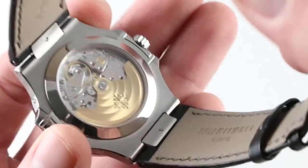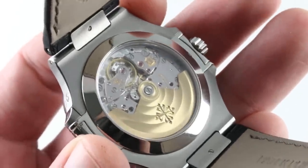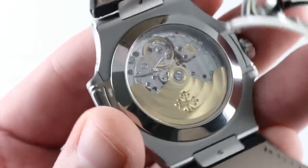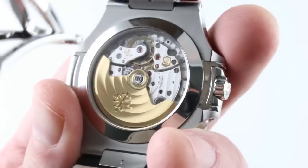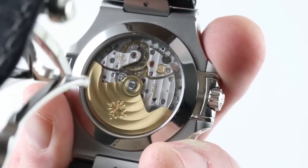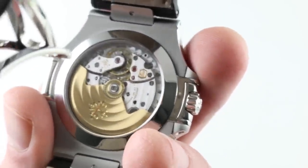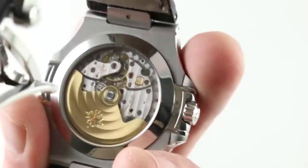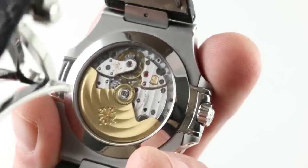GyroMax free-sprung balance architecture with a twin-screwed Geneva stud holder. You can see the free-sprung GyroMax style balance. Present and correct is a SpiroMax anti-magnetic silicon hairspring. The watch is adjusted in six positions, which is particularly impressive as a chronometer is typically adjusted in only five, beating at 28,800 vibrations per hour. The winding mass at center is unidirectional for efficiency, doubling down on efficiency and durability by virtue of ceramic rotor bearings that operate without lubrication.